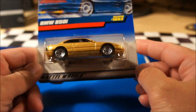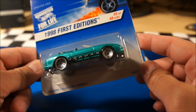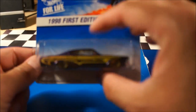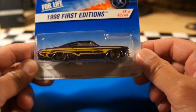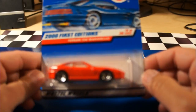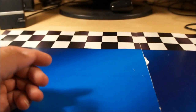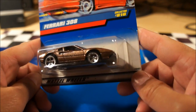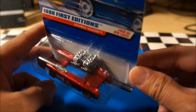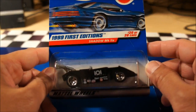A BMW 540i — I'll go with my BMW. A 1998 First Edition Jaguar XK8 convertible — love the color on that one. A 1998 First Edition '65 Impala lowrider. Adding to my Ferrari collection: the 2001 First Edition Ferrari 550 Maranello with a metal base — some nice things about these older cars. Another Ferrari 308 in kind of a copper-brown color. And a 1998 First Edition Double Vision — great color on that one.